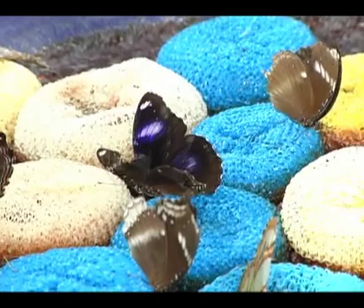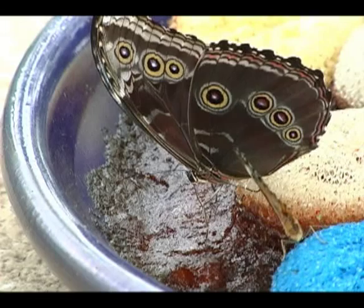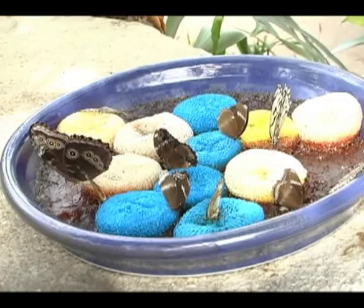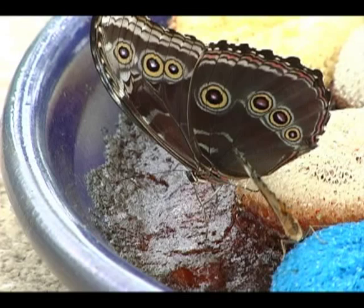The second dish is found up on top of the waterfall in the butterfly wing, and it's kind of a special concoction. It's a mixture of beer, dark brown sugar, fermenting fruit, and corn syrup — all mixed together and allowed time to ferment in the sun. And as you can see, this dish is very popular with certain species of butterflies.